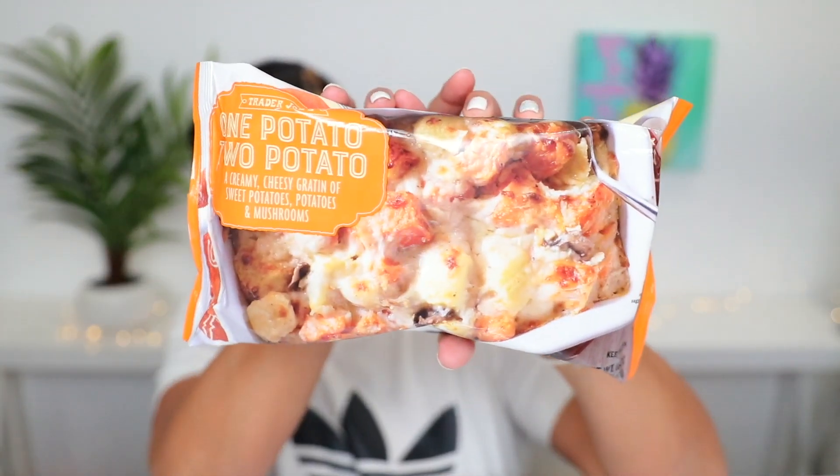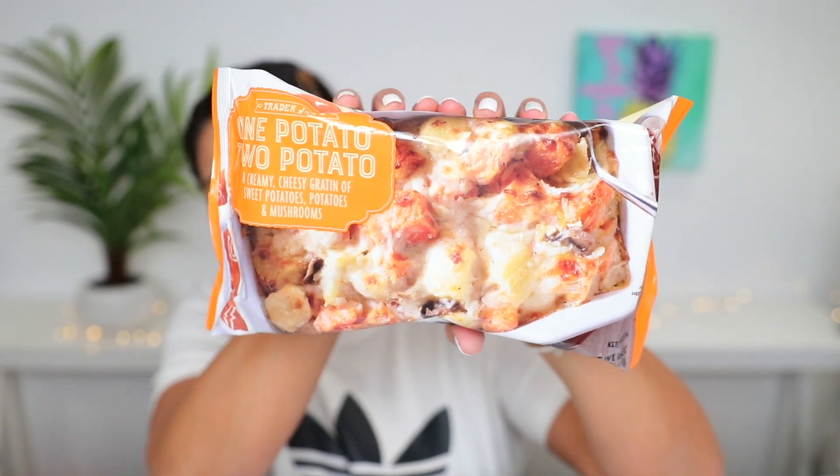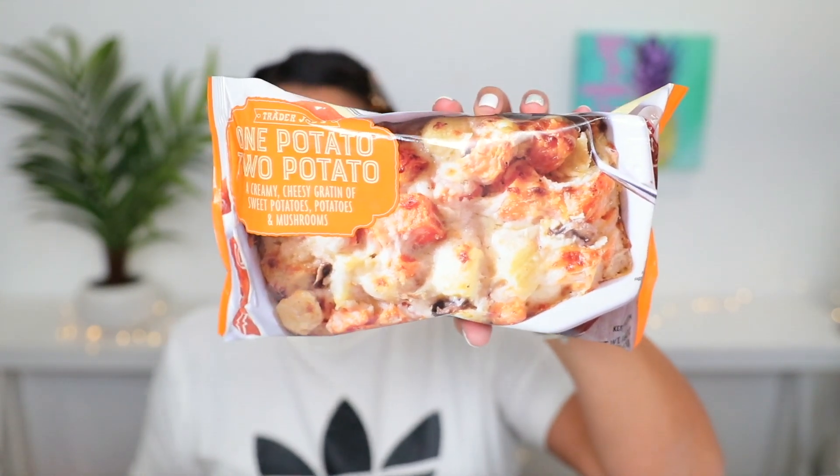Since Thanksgiving is coming up, Trader Joe's has a ton of green beans, cranberries, pre-made cranberry sauce, sweet potatoes already cut, mashed potatoes — they have it all. I picked up something I thought was cool to try: it's called One Potato, Two Potato, and it comes in a paper tray that you bake. Inside is a creamy, cheesy gratin of sweet potatoes, potatoes, and mushrooms. I've never seen this before — I think it's a completely brand new item, but it looks really good.